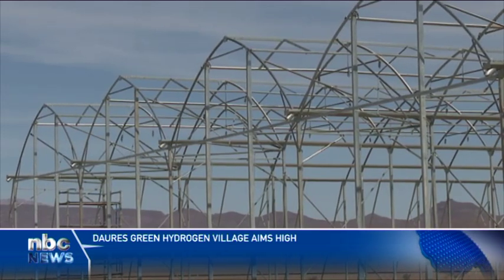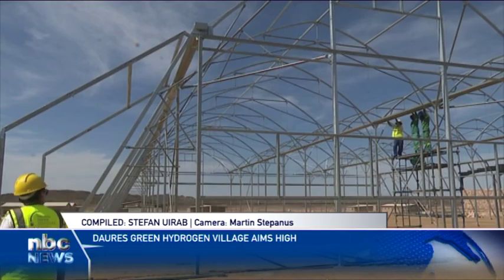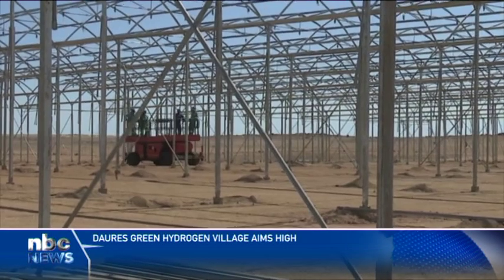The Dauris Green Hydrogen Village is based in the Dauris, a constituency of approximately 11,000 inhabitants. The project has an ambition to produce 31 tons of hydrogen and 109 tons of ammonia per year during the first phase.